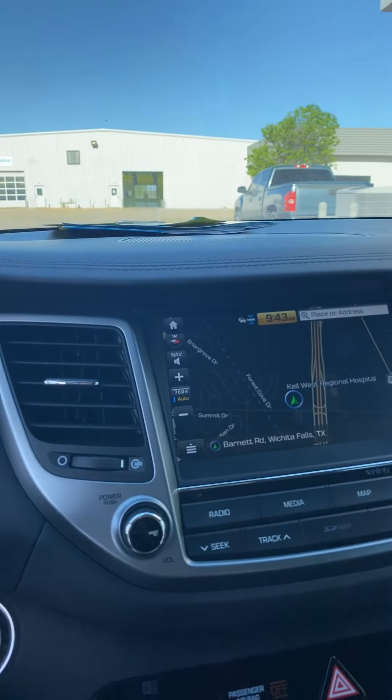If you have any questions about this vehicle or any other vehicle on my lot, please give me a call at 940-704-0348. I look forward to talking to you — have a great day!